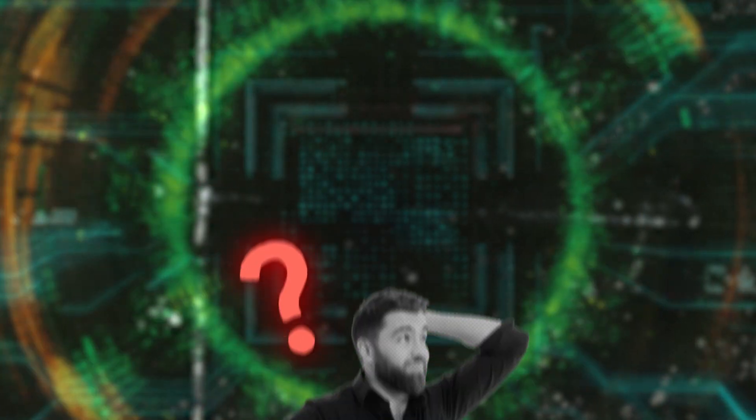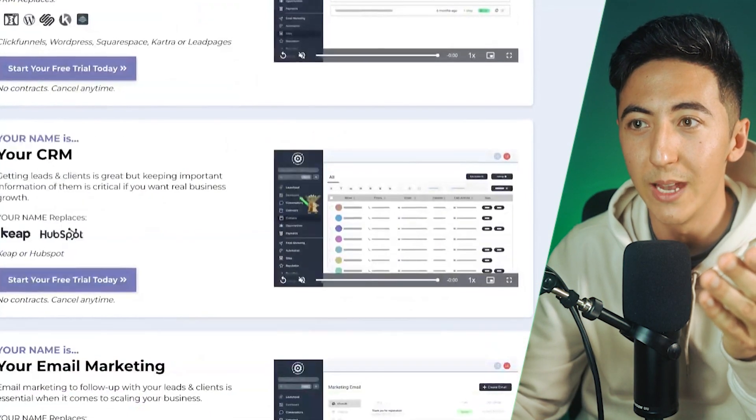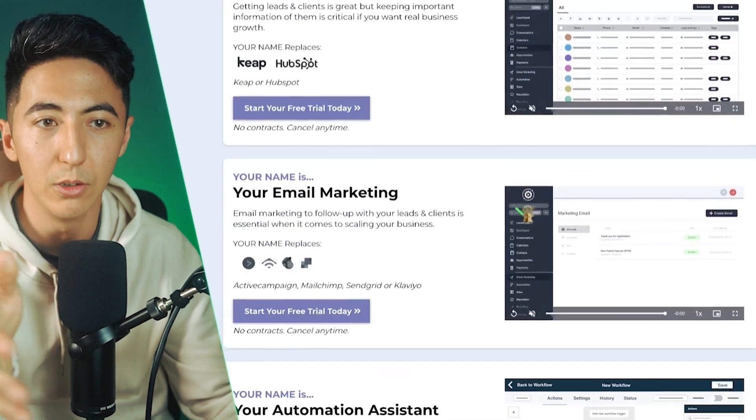We're getting a subscription to High Level for a low monthly fee, and then High Level allows us to turn around and resell that software to businesses. You might be thinking: why wouldn't the business just go to High Level themselves? Well, they probably don't even know about the software. And what you're doing is creating this software catered to their business — custom websites, custom messages, support for their type of business. You can target whoever you want: solar companies, chiropractors, spas — catering your business to a specific niche.